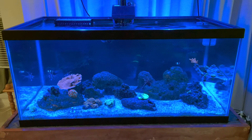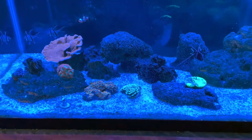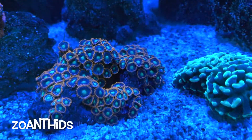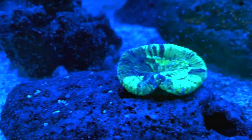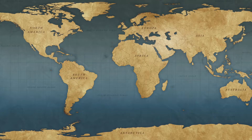I treated myself to three little corals today that I added to my aquarium from Reef Escapes: these zoanthid colonies, these branching hammer colonies, and this little Trachyphyllia colony that will grow up in the future. I am a happy customer.